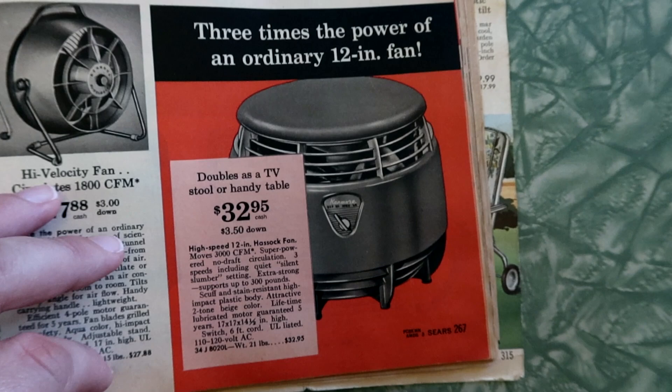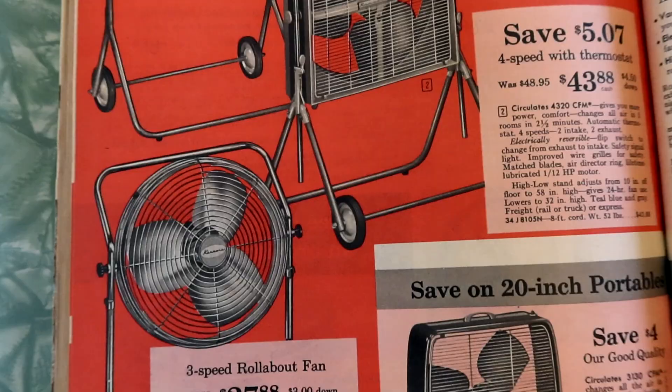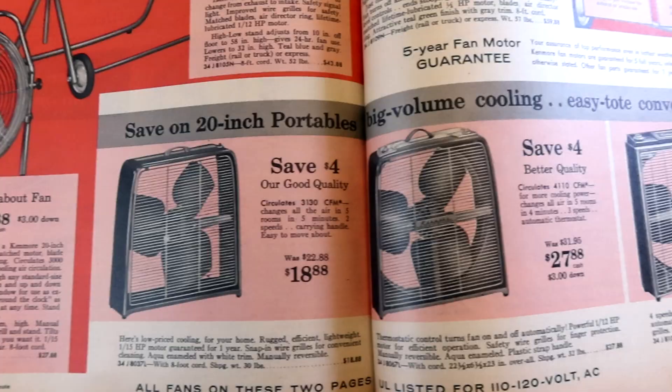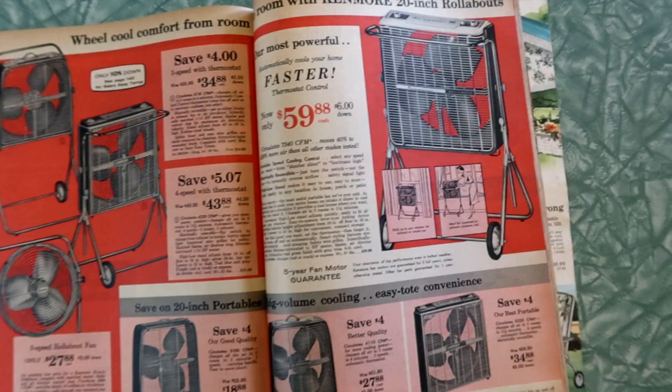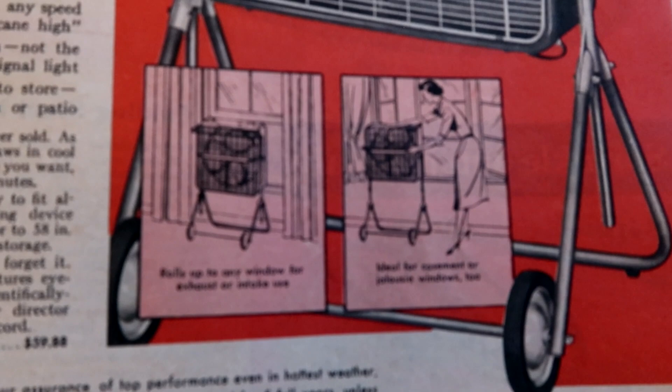So many fans! Of course this is the summer catalog, so everyone was sweating their you-know-whats off while looking at this Sears catalog. Air conditioning was a luxury back then — you got a window air conditioner if you were really lucky and probably really rich. And here's rolling fans — you just roll it right up to the window. I think that's brilliant, I really do. It's a smart idea.